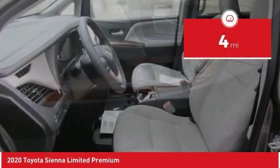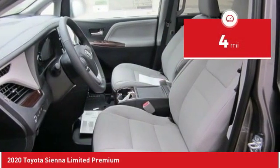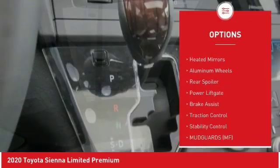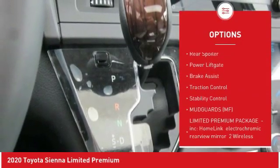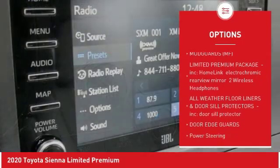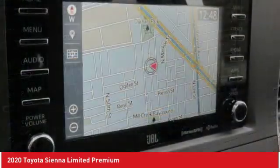This vehicle has less than 100 miles. Here are some of this vehicle's great options: dual moonroof, blind spot monitor, all-wheel drive, heated mirrors, aluminum wheels, rear spoiler, power lift gate, brake assist, traction control, stability control.